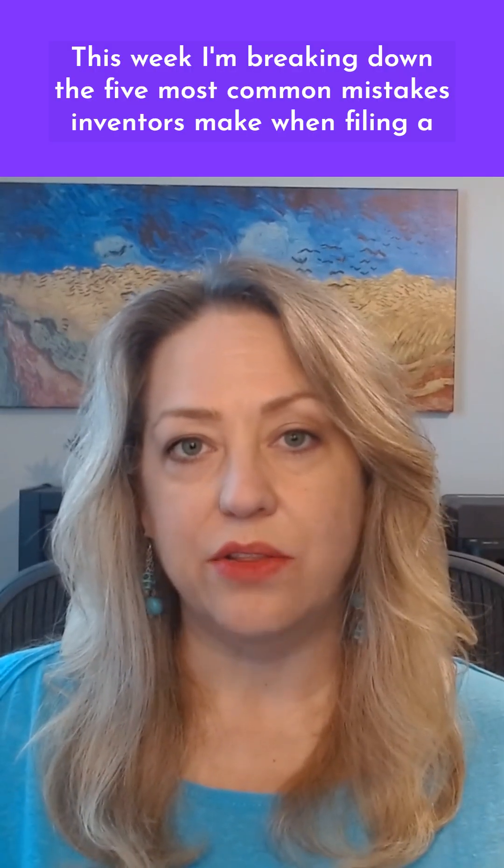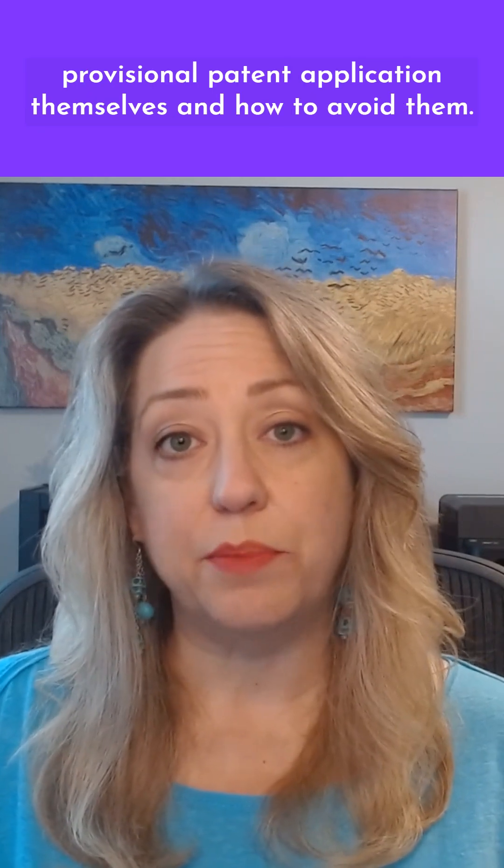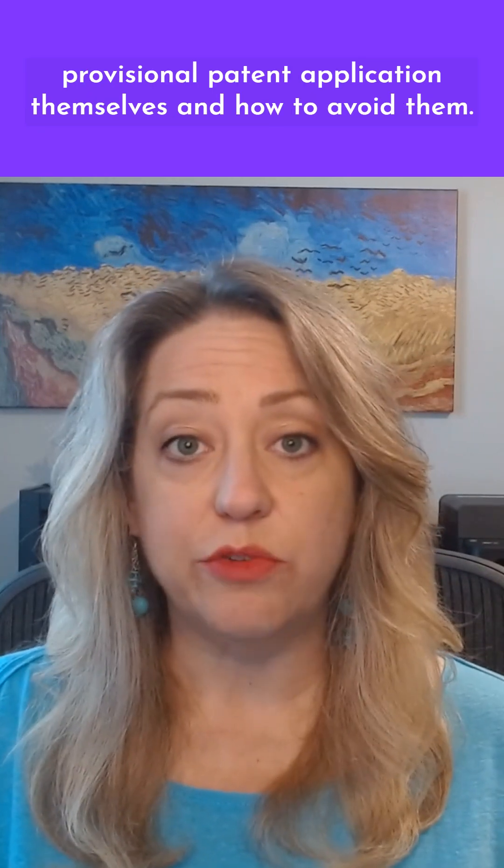This week, I'm breaking down the five most common mistakes inventors make when filing a provisional patent application themselves, and how to avoid them.